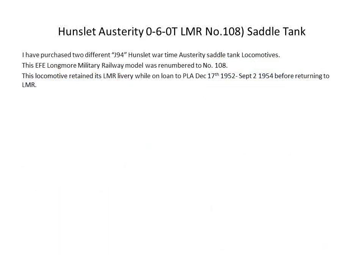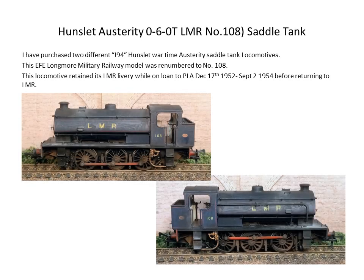I then went on to get something slightly larger for my fleet and looked at the Austerity 0-6-0T saddle tanks from wartime. EFE had a good deal going at Kernow for a hundred dollars, so I picked up the Longmoor Military Railway version because from the books I noticed that one or two of them were actually loaned out to the London Docks and kept their LMR livery. Obviously I had to change the number to be in sequence with what I was researching.